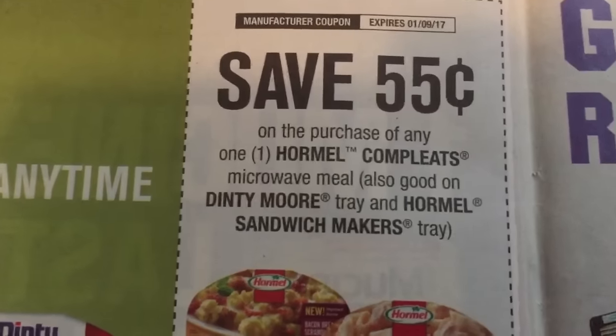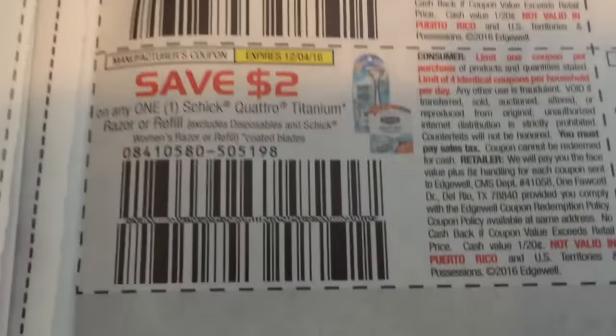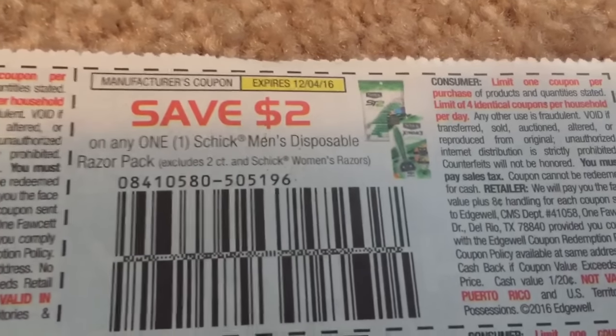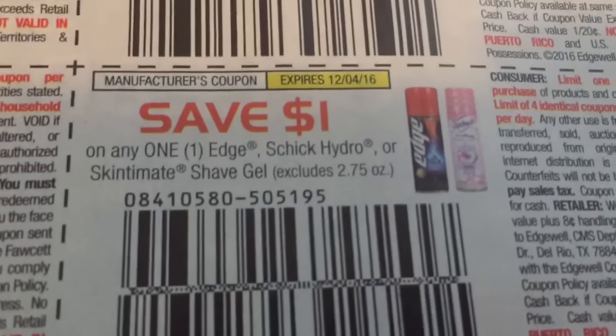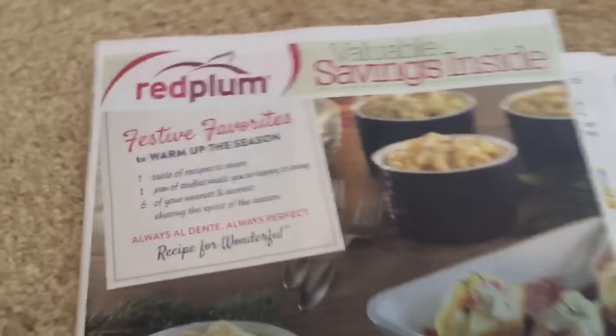My favorite coupons out of the SmartSource are probably the Nivea coupons — those were good. And that's it. That is your SmartSource preview of coupons for tomorrow the 13th. Now we are on to the Red Plum.